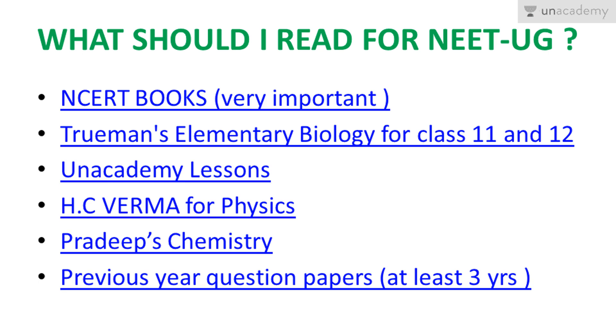For the biology section I recommend Truman's Elementary Biology for both Class 11 and Class 12. We are also preparing Unacademy lessons for you to better understand the subject and score on competitive exams. For the physics section I prefer HC Verma, as it makes any layman understand physics. For the chemistry section I recommend Pradeep's.